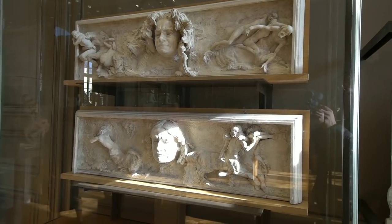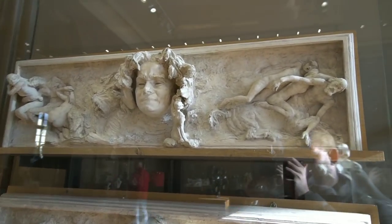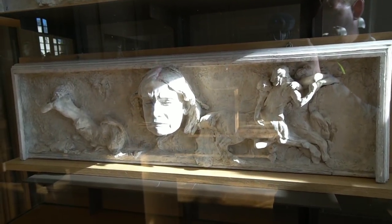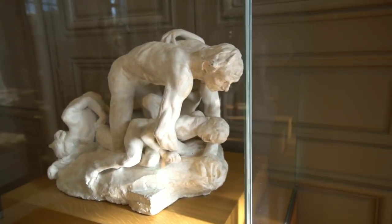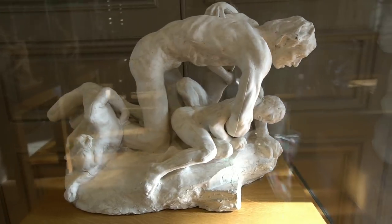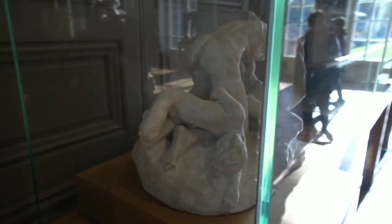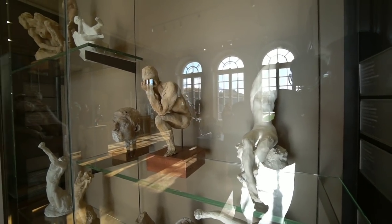I love this style — he's got things kind of coming out of it, it's like three-dimensional. In this case, you can see what looks like an early version of the Thinker right there.